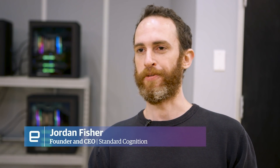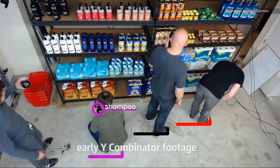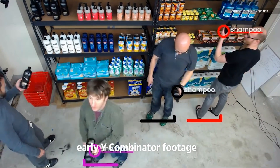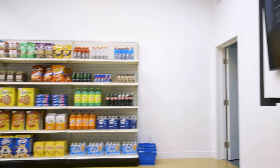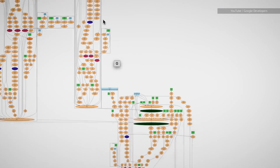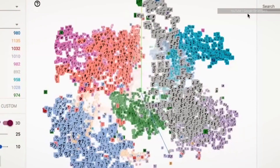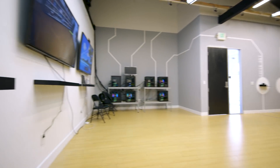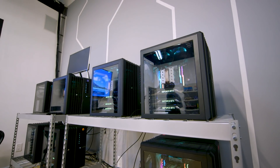Standard Cognition got its start in Y Combinator and is now funded at $6 million a few months after graduating. It's approaching a checkout-less experience with pure machine vision, using only cameras and its AI system, which is built in part with TensorFlow, Google's open-source AI kit. Using the two, any store could be retrofitted for a machine vision checkout rather than having to rebuild to include sensors and everything else.